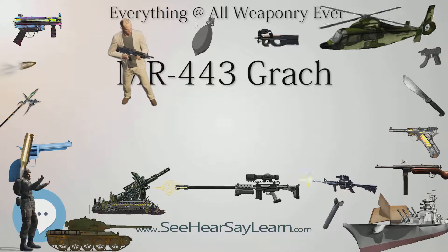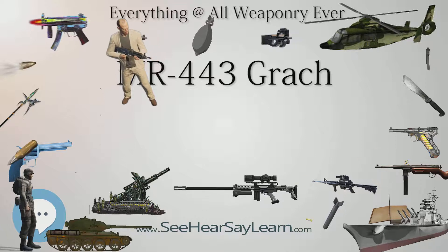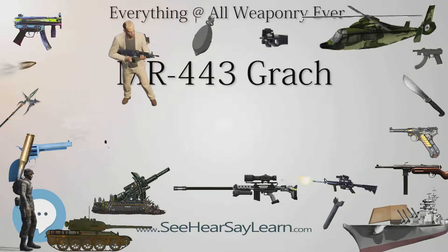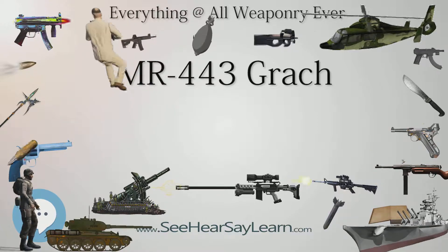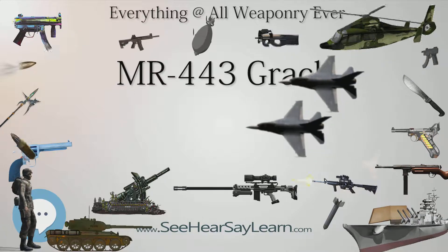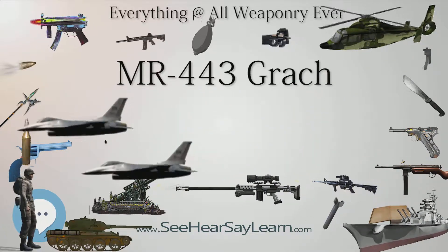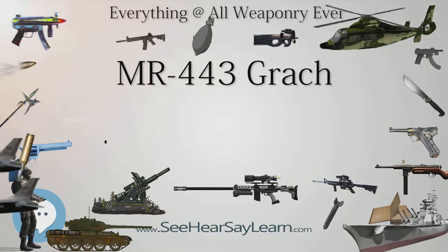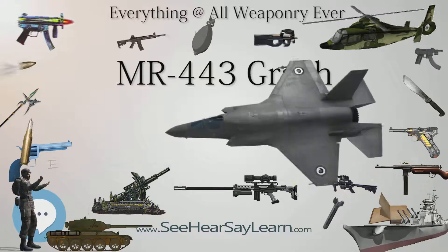The magazine release catch is located in the base of the trigger guard on the left side, where it can be manipulated with the thumb for right-handed users, or index or middle finger for left-handed users. The front sight is formed as a fixed part of the slide and is non-adjustable. The back sight is drift-adjustable for windage, dovetail type, but this requires a tool. Both feature white contrast elements to ease aiming in low-light conditions.